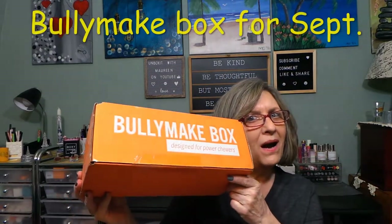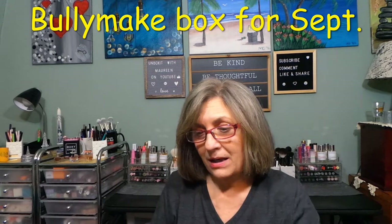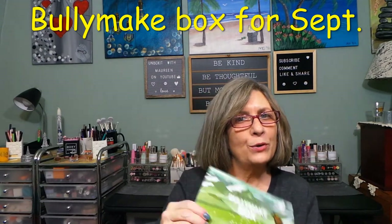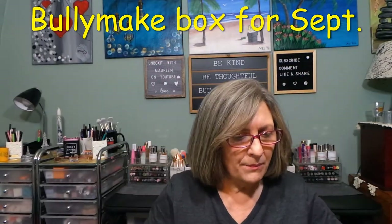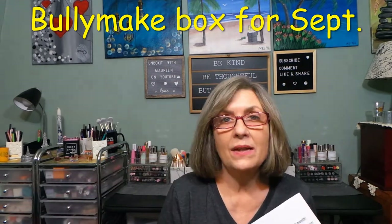Hi everyone, we're so excited to have you join us today. This is the Bullymake Box — the September Bullymake. They're trying to catch up, which is good. I have not even slipped the tape. This is $39 a month, a dog subscription box for dogs that are power chewers. It comes in any size from very small to very large and everywhere in between.